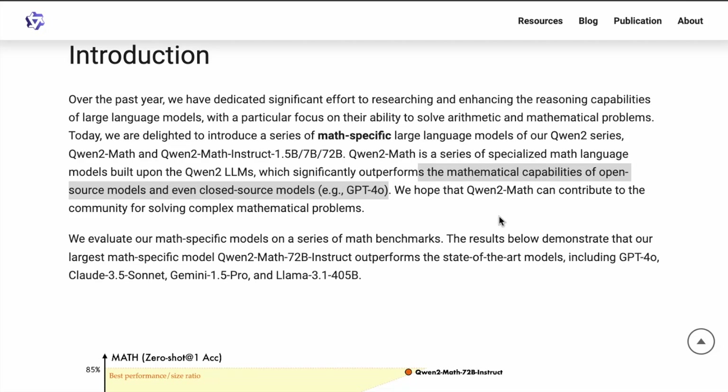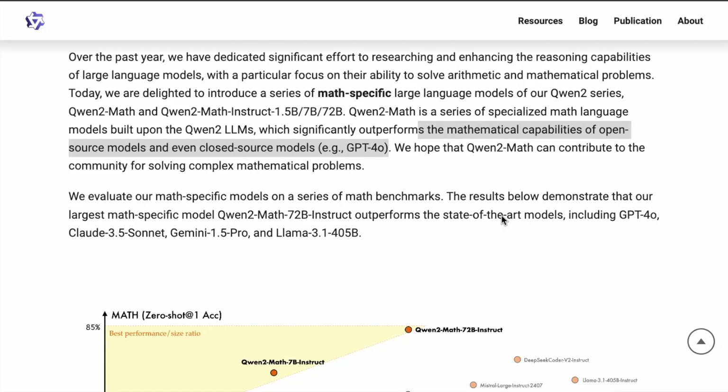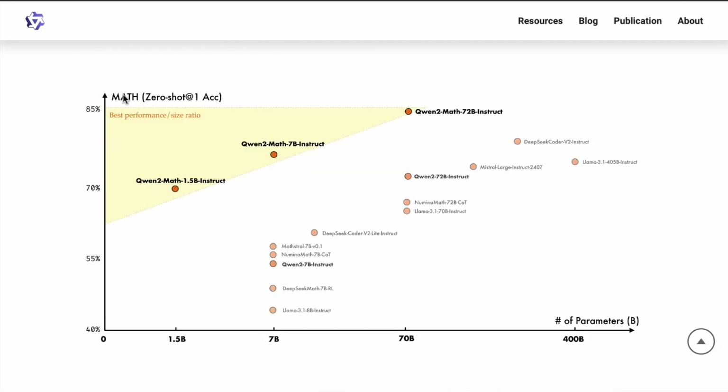These specialized models are really important and they're also providing some insights into how they're achieving good performance. This particular figure shows the best performance-to-size ratio. You can see all the Qwen2Math Instruct models here. We have a 72B, but we also have a 7B and a 1.5B instruct model — that's really great.